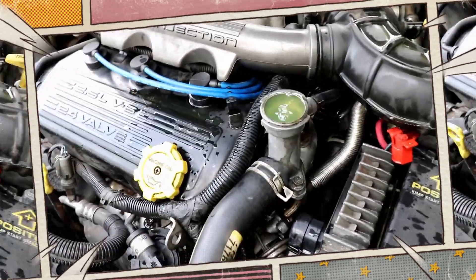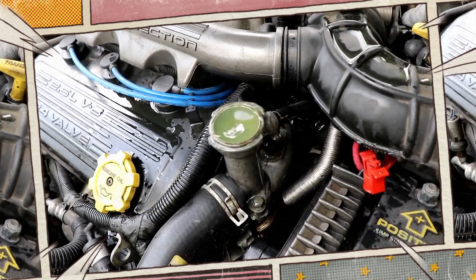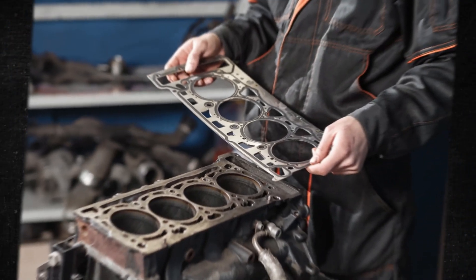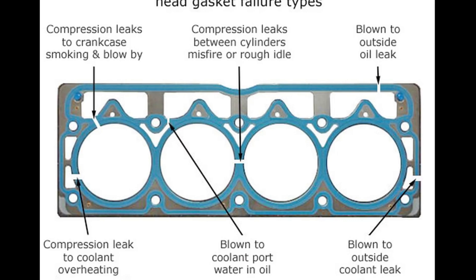One thing that is never good is a blown head gasket. In actuality, it's among the most feared auto problems. Thankfully, there will probably be some notice of this malfunction. Because the symptoms draw your attention, the majority of people are aware when the head gasket has failed. We will examine the consequences of a failed head gasket and the associated expenses in this brief video.